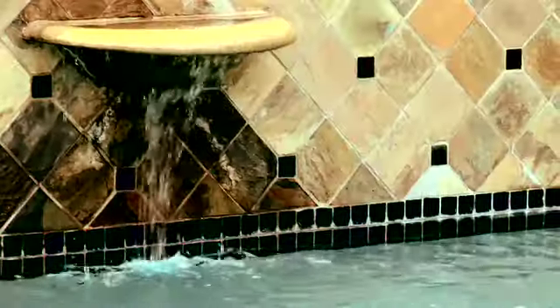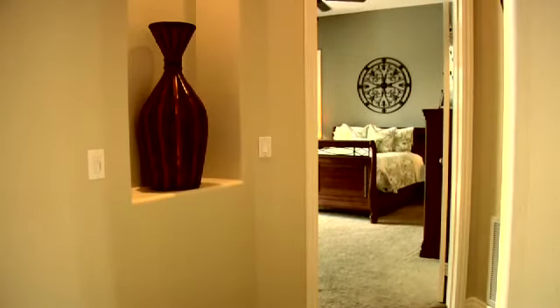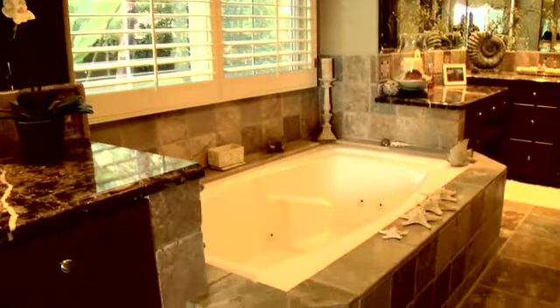You can also take in the scenic outdoor landscape from the master suite, which includes a fireplace and a cozy sitting area. This spacious master bath offers chiseled travertine floors, a Jacuzzi tub, and his and hers walk-in closets.